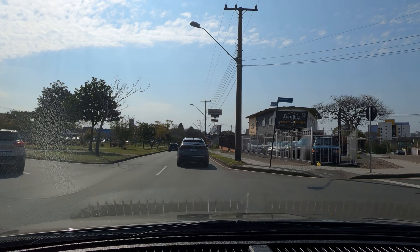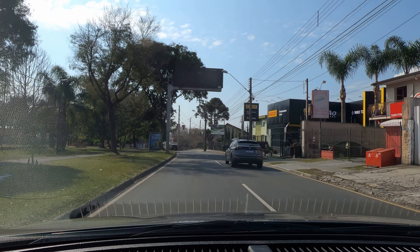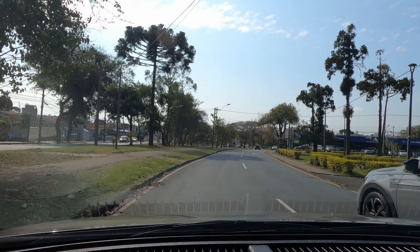Aqui ainda na Arthur Bernardes, do outro lado ali é o Big. Muitas pessoas vêm caminhar, correr, fazer um esporte, pedalar. É um lugar bem agradável.